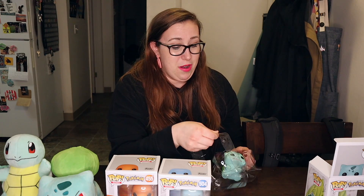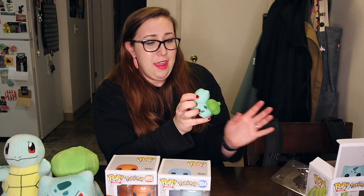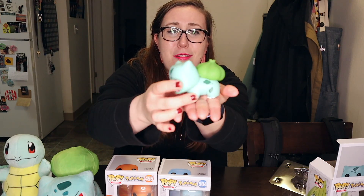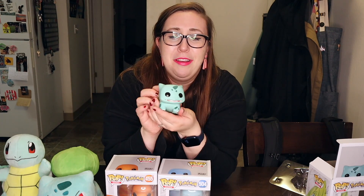Here I've got my Bulbasaur popped out and oh, it's so cute! Look at those big old black eyes — it's just a little Bulbasaur and he's so happy. I'm gonna put him right next to the plushie.